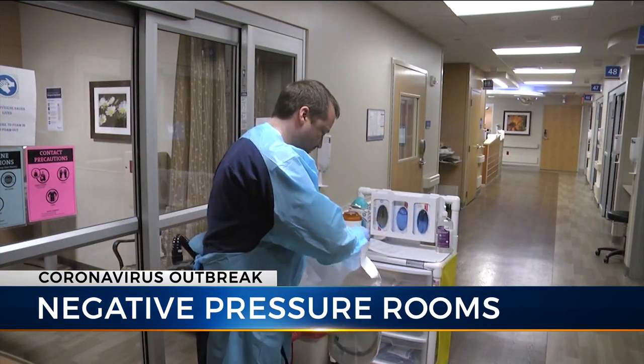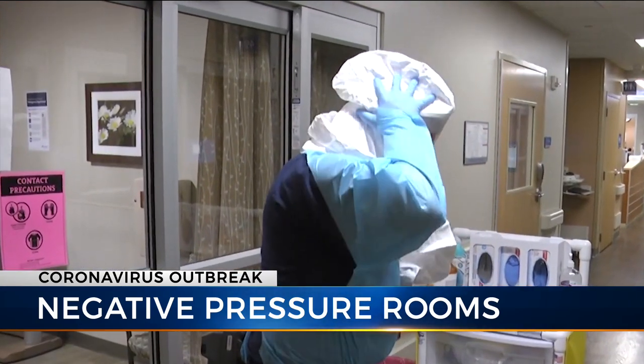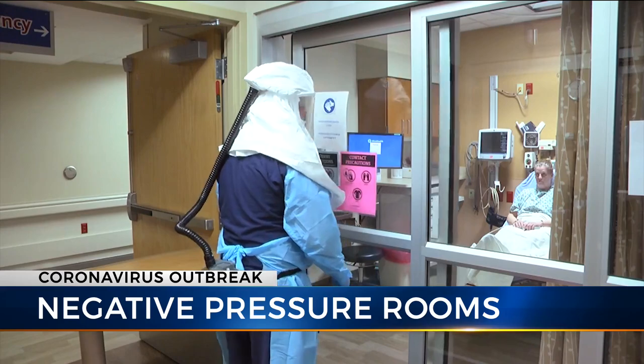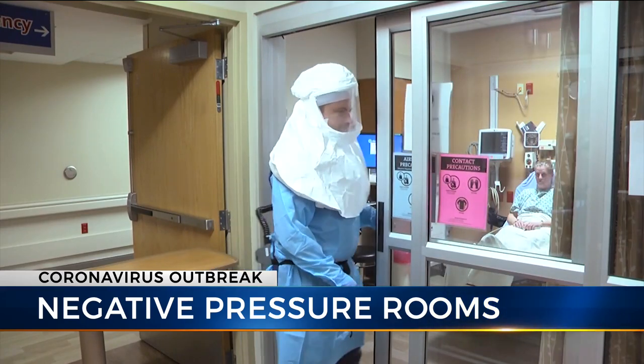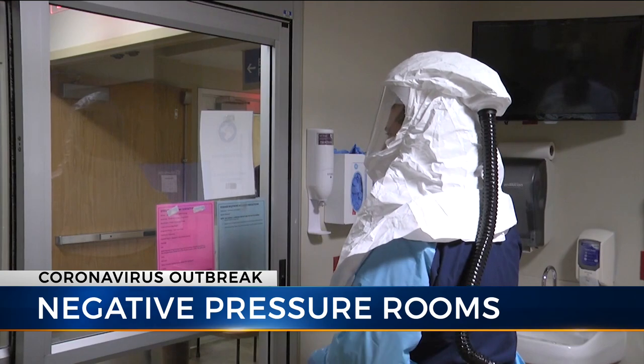The hospital has emergency clinical response teams that will assist in getting coronavirus patients into the hospital and into a negative pressure room. Staff members will wear gowns, gloves, masks, and face shields anytime they are in the room.